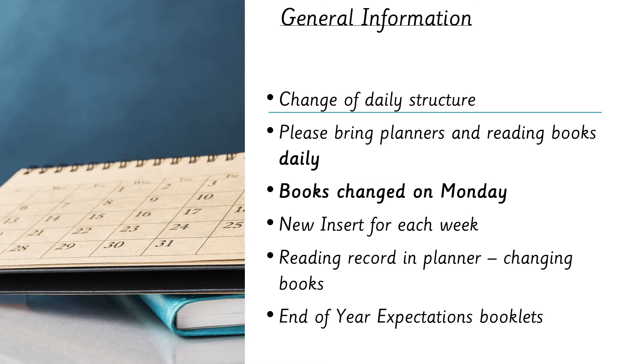We send home end of year expectation booklets at Christmas and at Easter. These contain the national curriculum expectations for year one, and we highlight the ones your child has achieved so far. At Christmas we haven't covered the whole curriculum, so don't worry if not many are highlighted — we've only had a small part of the year. Do keep in touch with your teacher if you have any concerns.